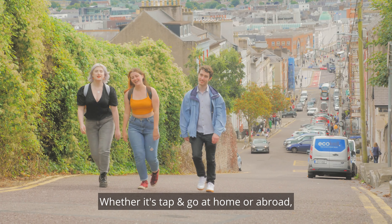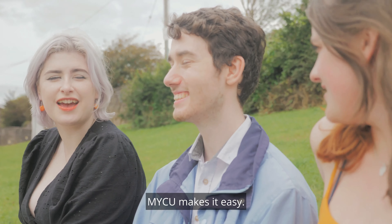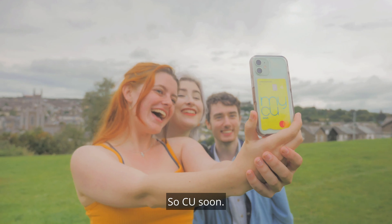Whether it's tapping to go at home or abroad, MyCU makes it easier. So see you soon.